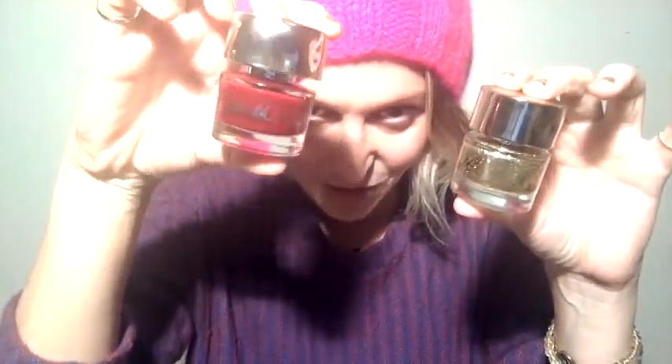Hey guys, welcome back to my gift guide. On this episode I have an awesome special gift that I've done with Smith and Colt — I don't know if you can see it, but I'm wearing Smith and Colt. These are just two of their lacquers; I have all of them here. They're doing a special deal for me where through my website — I'll put the link below — and through my YouTube channel, you can click and buy a special gift set just for this holiday.